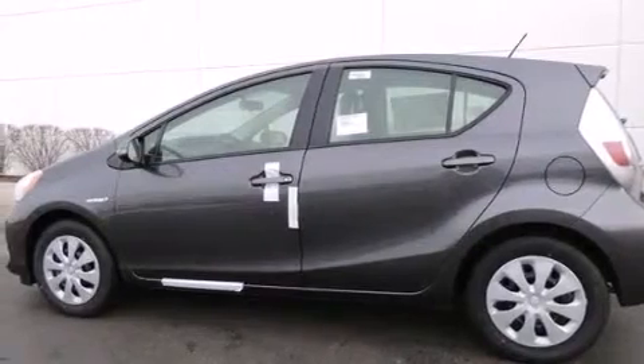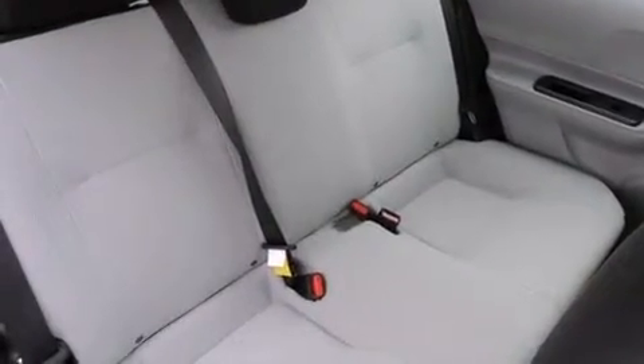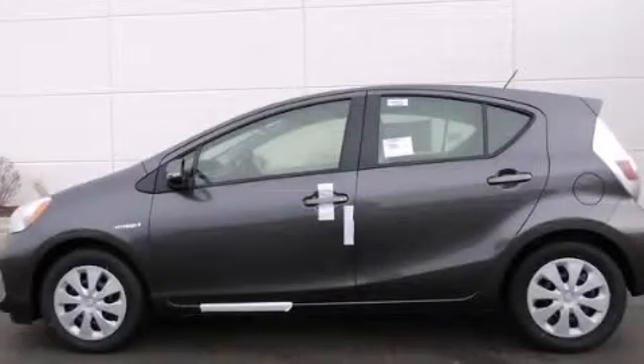With an EPA estimated rating of 46 miles per gallon on the highway, fuel efficiency does not take a back seat. Stop by today and test drive this automobile for yourself.